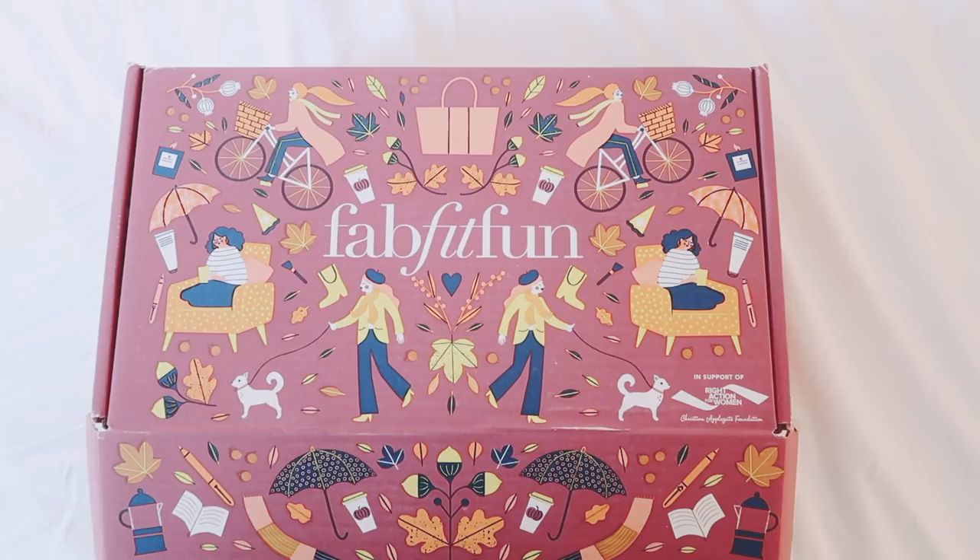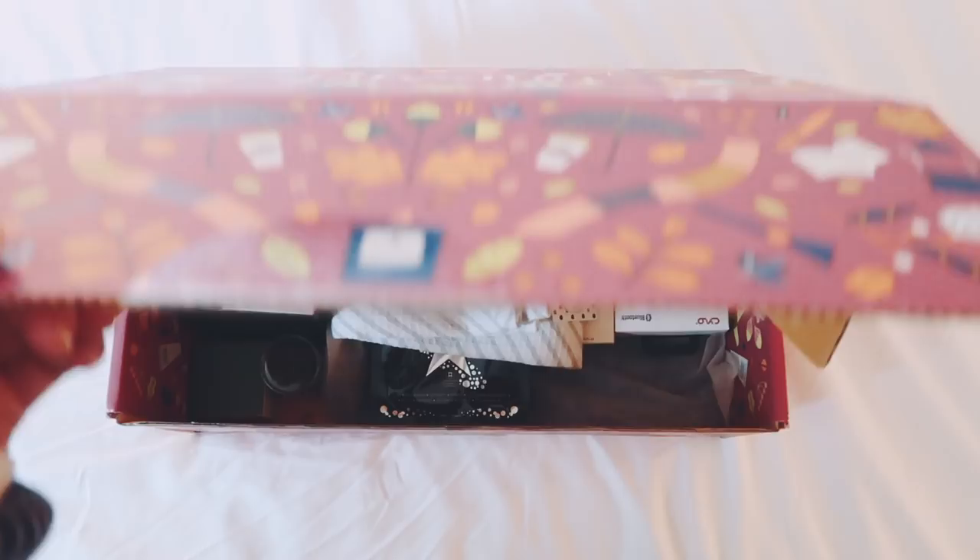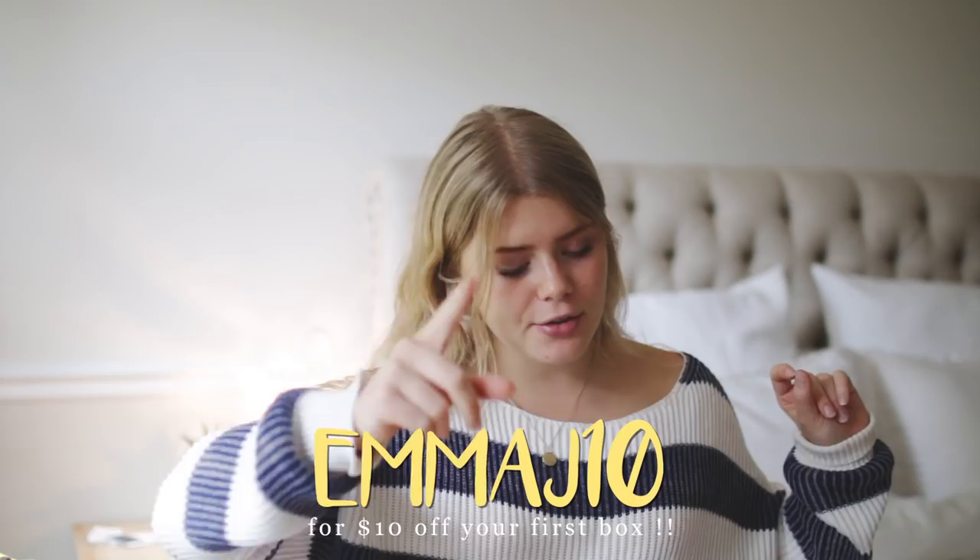My next fall essential is actually something pretty special. Thank you so much to FabFitFun for sponsoring today's video. FabFitFun is a seasonal subscription box — four times a year they send you a seasonal box. They just released their fall box and each box is $49.99, filled with products worth over $200 and it's all full size. You can click the link down below and use my code MIJ10 for $10 off your first box. They actually let you customize your box and what products you get.